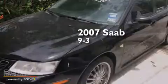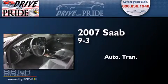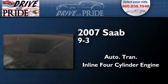This is a 2007 Saab 9-3. This car has an automatic transmission and an inline four-cylinder engine.